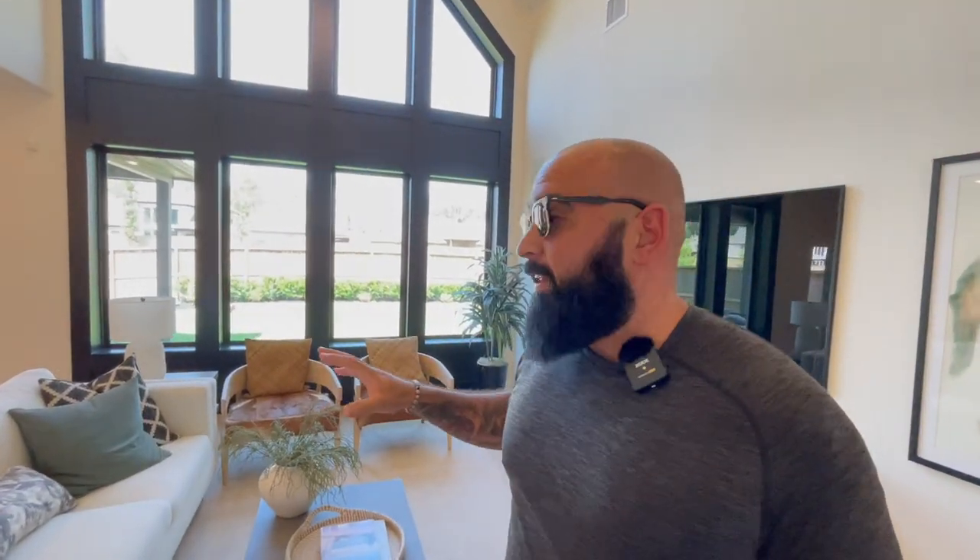Coming back out into this area, we're going to check out this living room. My favorite part about these Newmark homes is, again, massive windows. I love the vaulted ceilings in here, and then these big windows going all the way up to the top. Nice spacious living room.